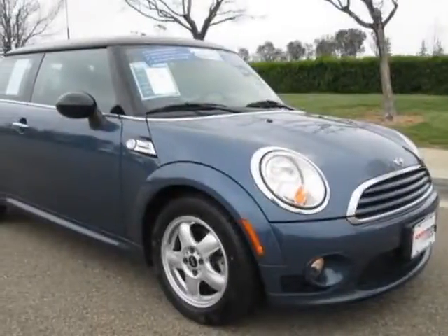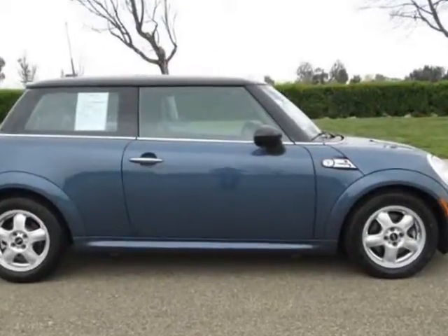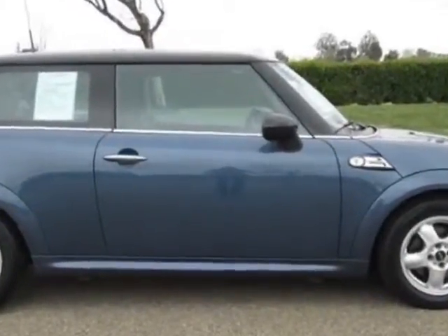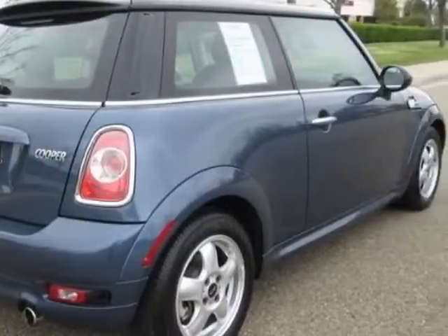Check out this 2011 Mini Cooper Hardtop. Carfax has certified this Cooper Hardtop as having one owner. This Cooper Hardtop has just under 13,500 miles.